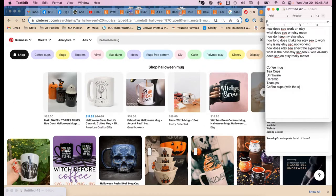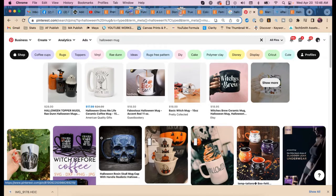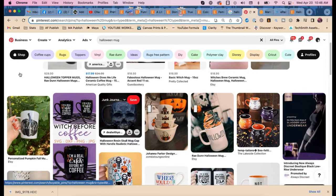I see DIY — that's shopping-related. And 'cute' — cute is a great adjective because people are always looking for cute things. Let's keep scrolling through the Pinterest suggestions.